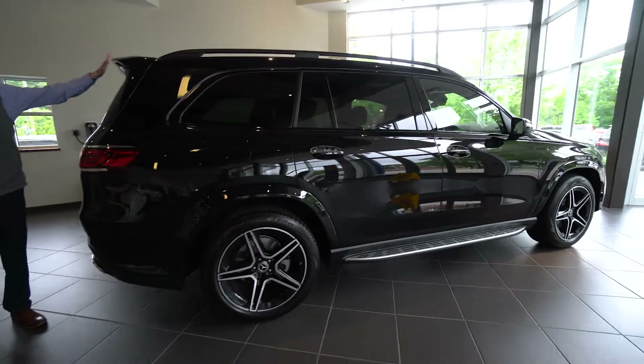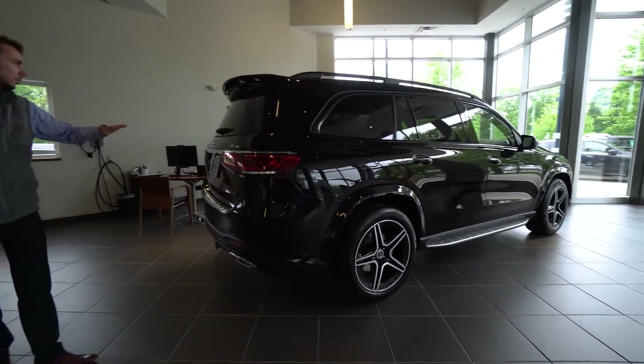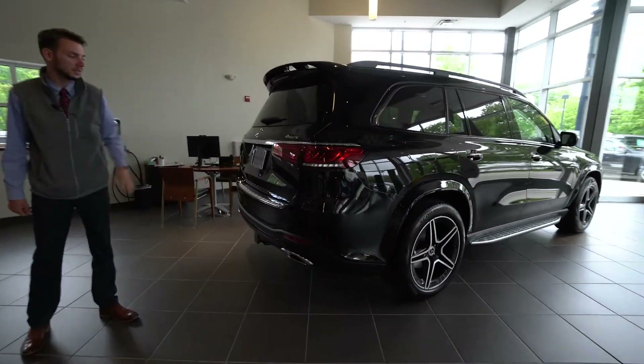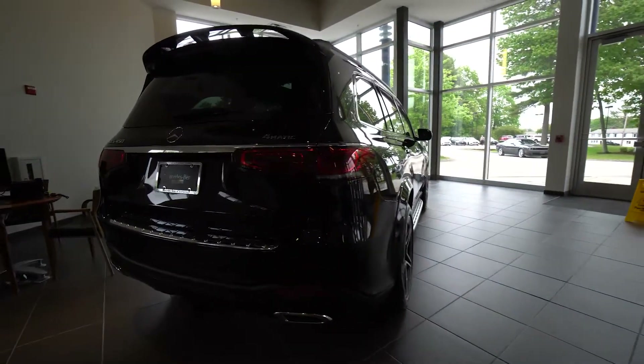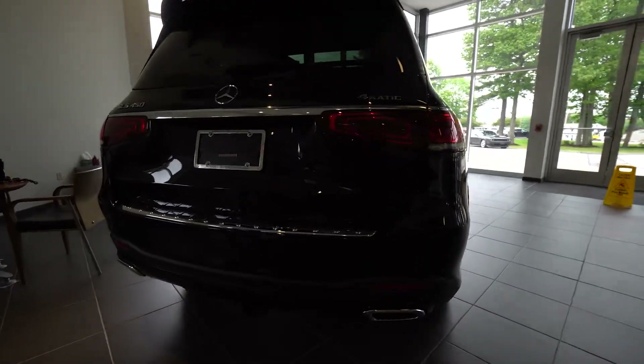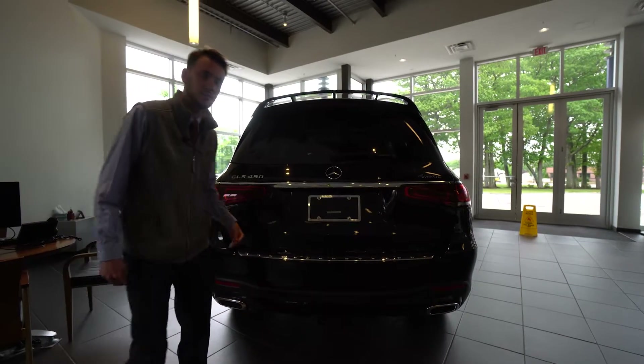Around back, we've got a rear spoiler — that's a small optional extra. Chrome above our taillights, wraparound LEDs in the back, chrome load sill guard, dual exhaust, factory trailer hitch. The largest and flagship SUV in the Mercedes-Benz lineup.